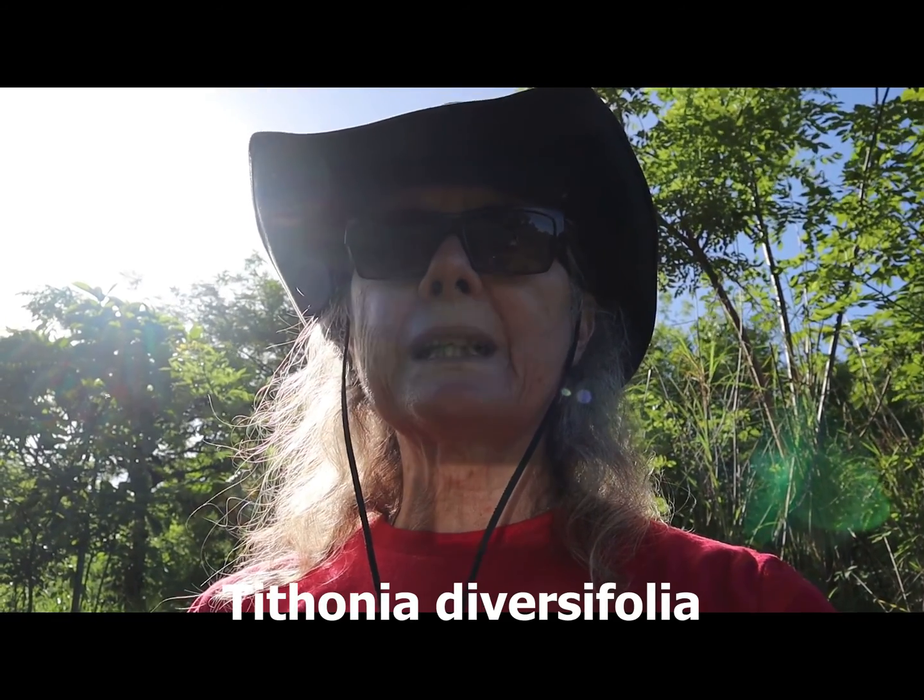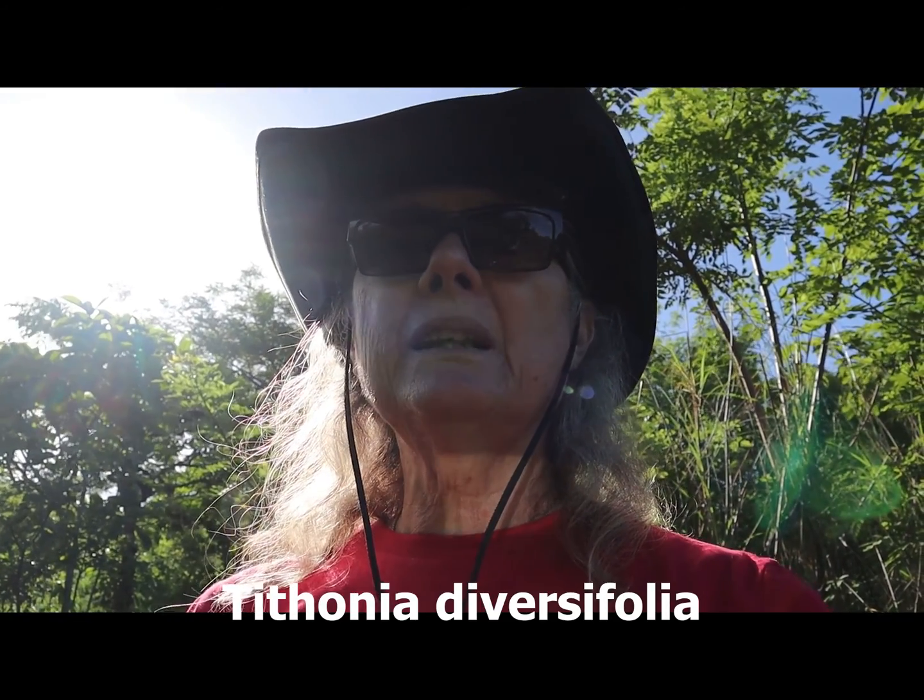And that's the title of this video. The name of that plant is Tithonia diversifolia — Tithonia diversifolia. This is known as Mexican sunflower; it's known as the Caribbean marigold. It has many different names, but its scientific name is Tithonia diversifolia. And I'm going to show it to you right now.